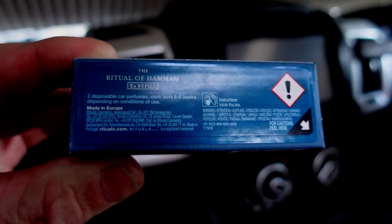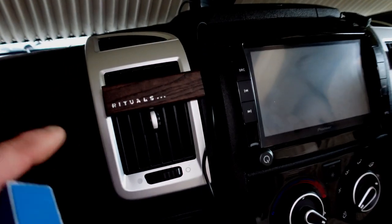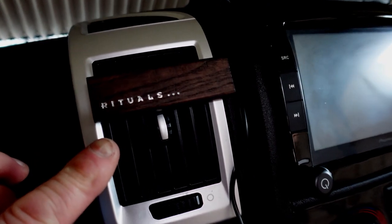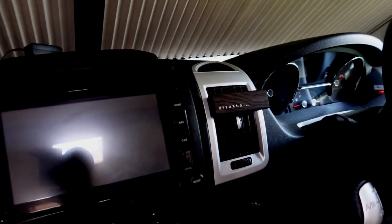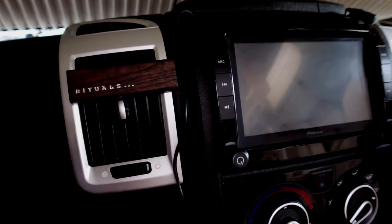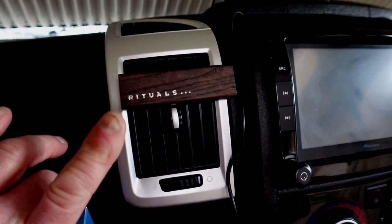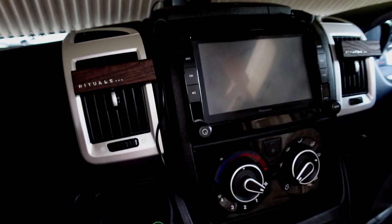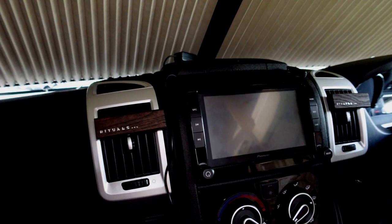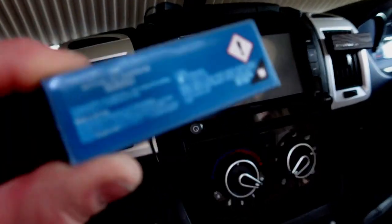It's the Rituals of Haman and they look good on the dash. That little kind of wood effect on there — it makes your dash look nice. Once that air starts coming, although I can smell it straight away — these things last a long time. I just love it, absolutely love it. Brilliant stuff. If you haven't tried it, guys, they might be a little bit expensive but well worth it.